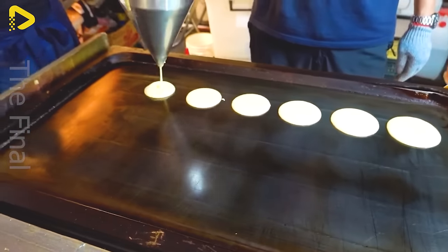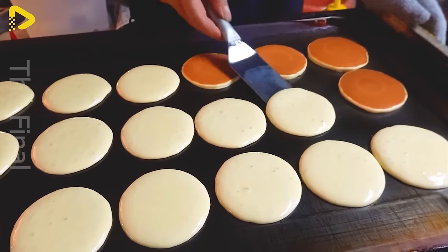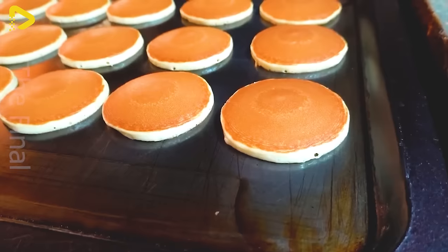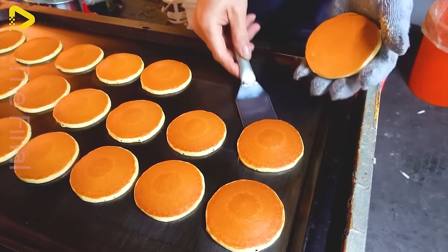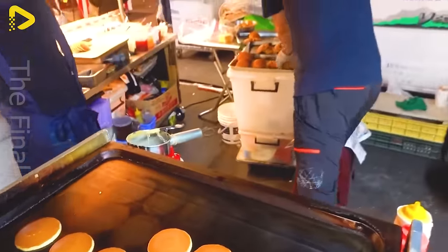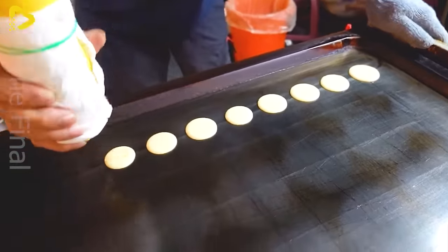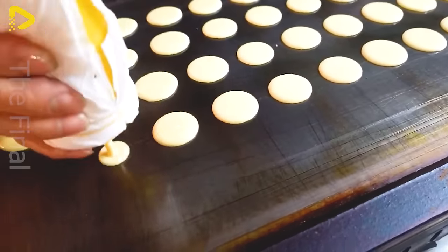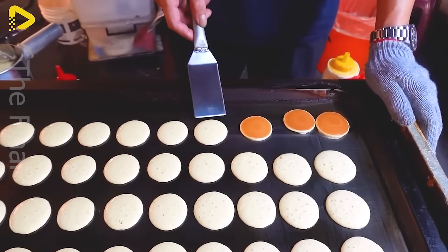The art of making dorayaki demands the finesse and flexibility of the baker. Their skilled hands craft not only the soft, velvety cakes and sweet red bean fillings, but also perfect shapes. Bakers must adjust speed, pressure, and technique to ensure each cake is flawless, from filling to shaping and baking. In doing so, they create delectable treats that are enough to satisfy the eyes and taste buds of every diner.